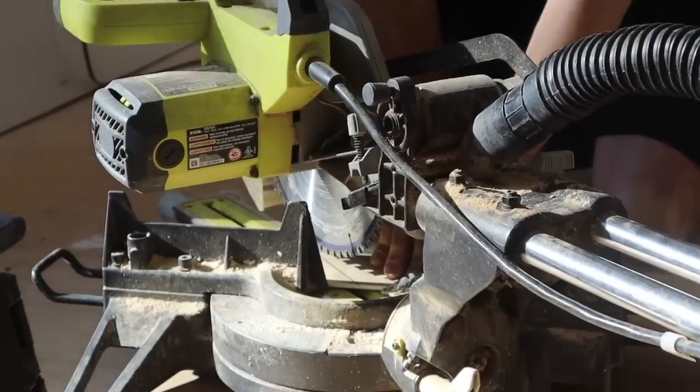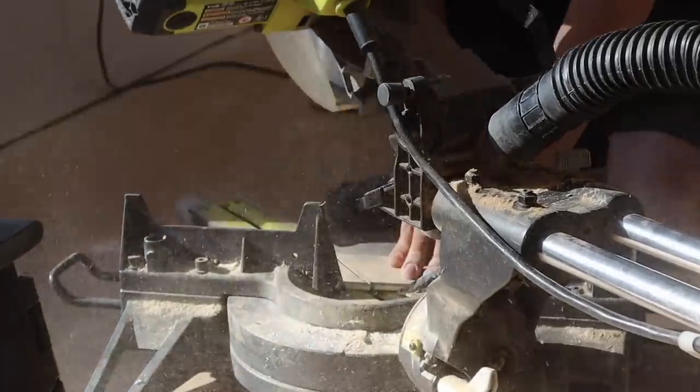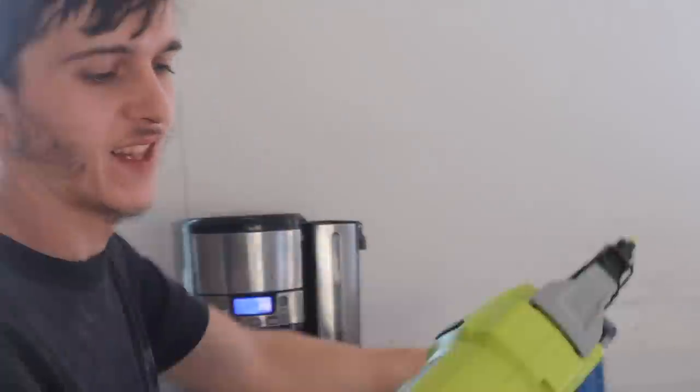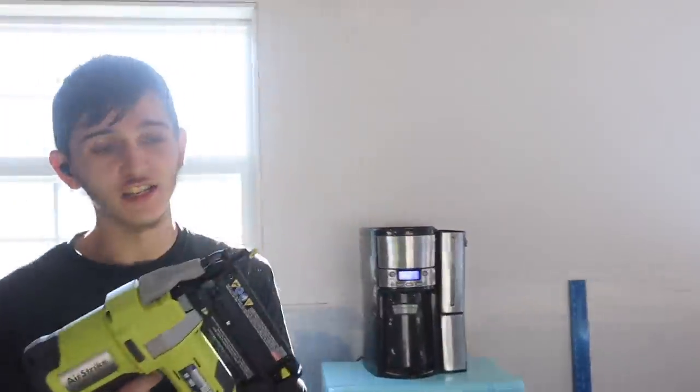While I'm getting the area paint ready, Cody's going to cut the last and final piece of trim. You want to show them your new toy? I got a new nail gun so I don't have to lug out the air compressor every time I need to use it.